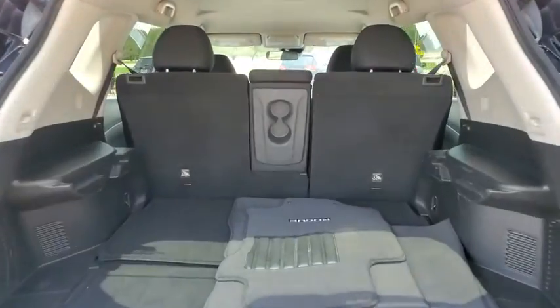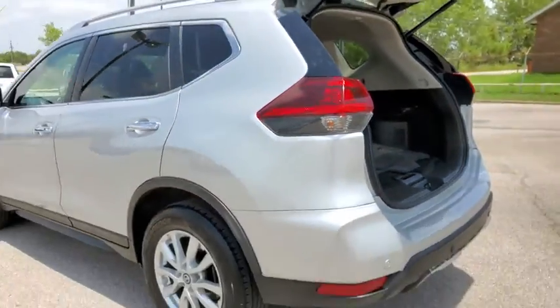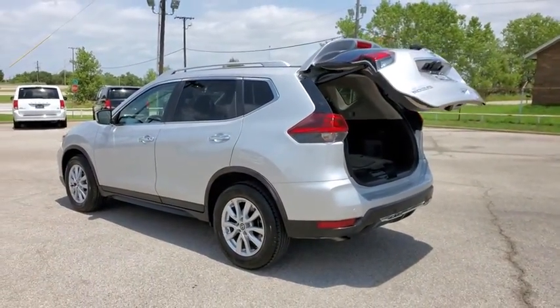power liftgate, dual airbags, power steering, four-wheel disc brakes, center armrest, trip computer, security system, CD player,